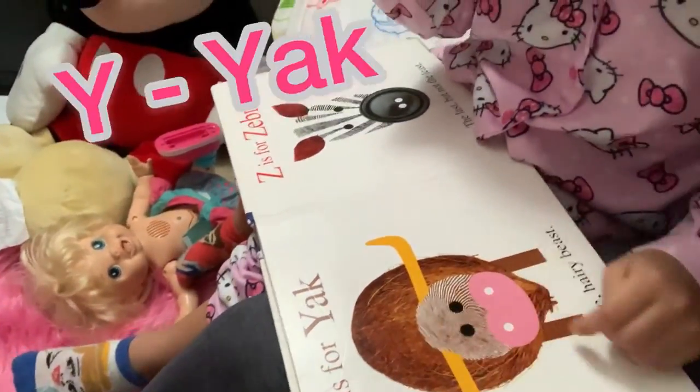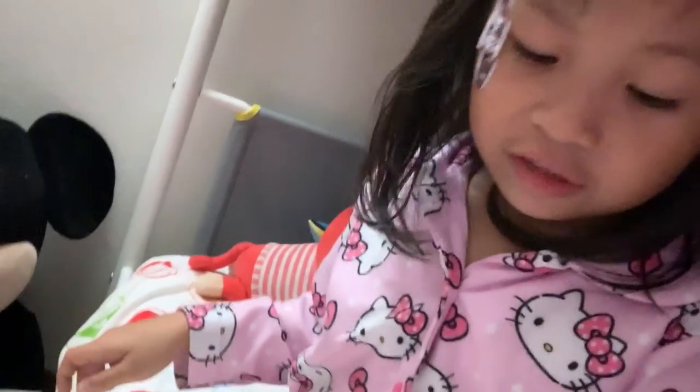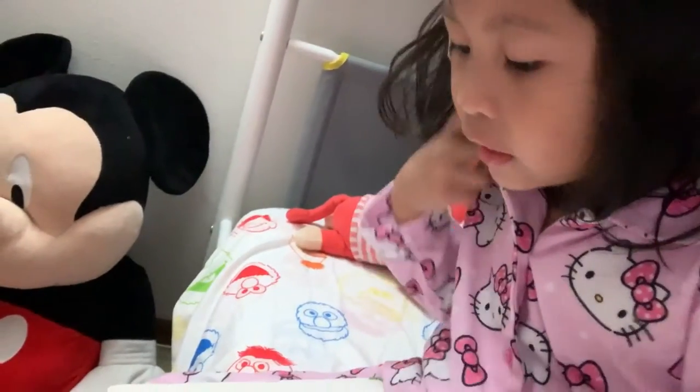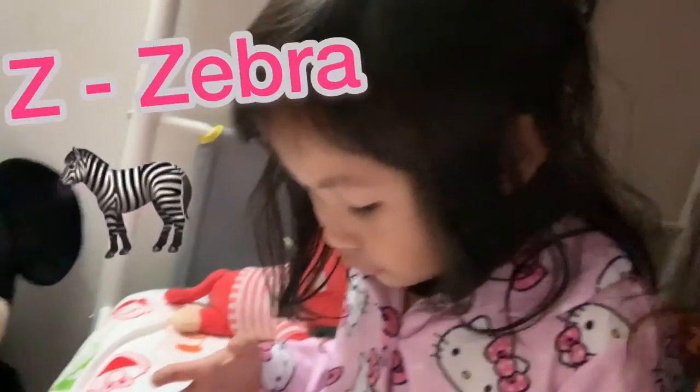Y is for Yak, a huge hairy beast. Z is for Zebra, the last but not the least.